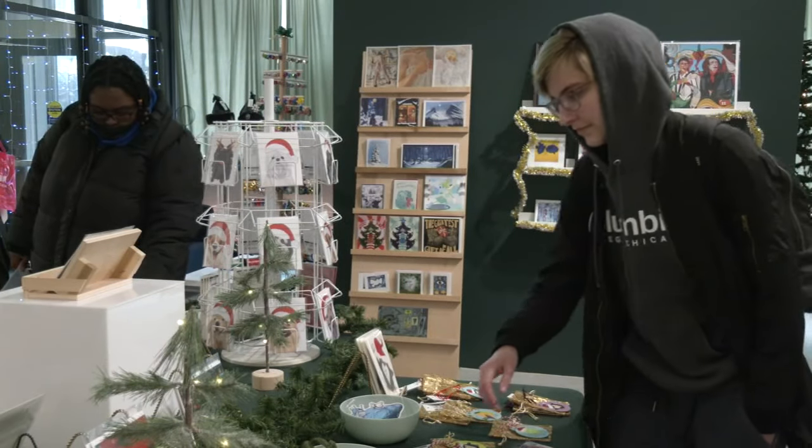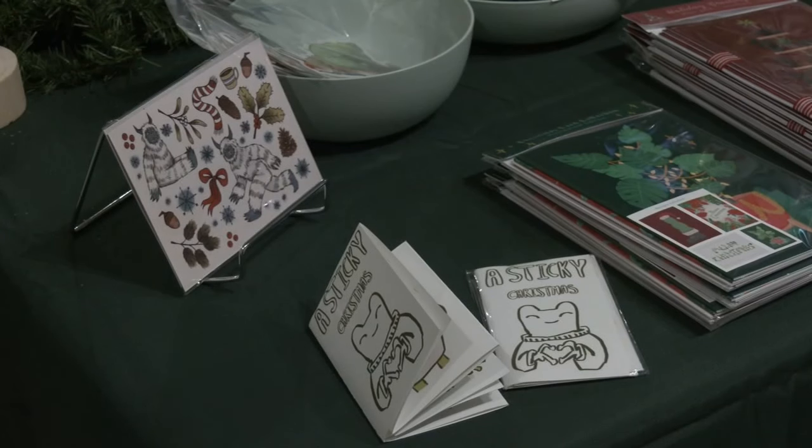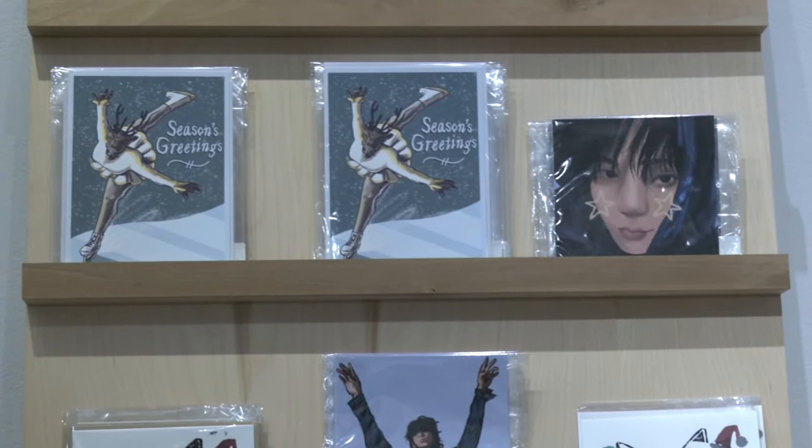It always feels good to support local artists, and especially supporting my peers. I know I have purchased a lot of items from the store to support my peers and give them the opportunity to learn how to work and sell their own art.